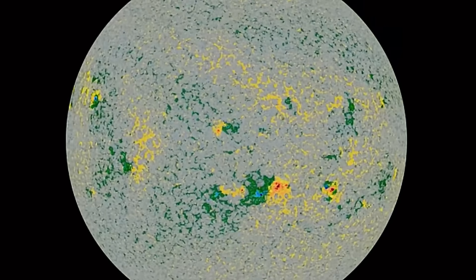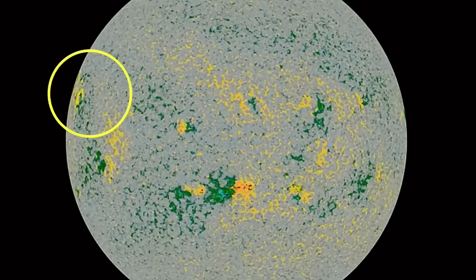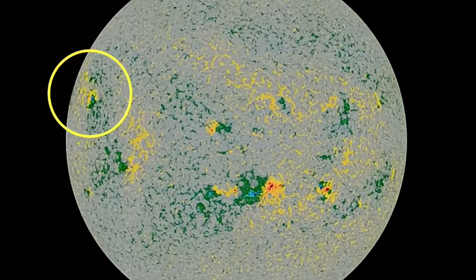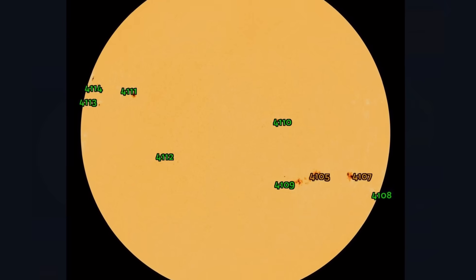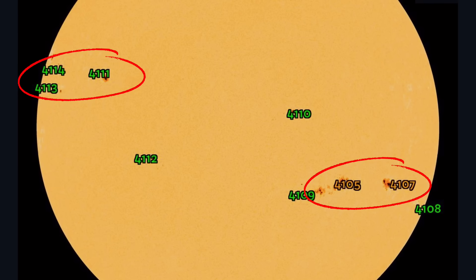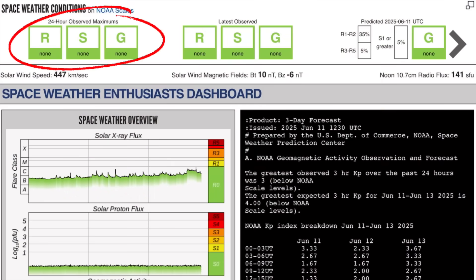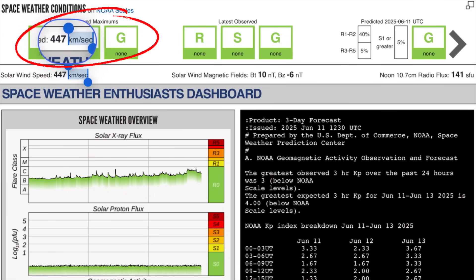Having a look now at sunspot regions — there are seven of them earth-facing, four turning away, and three turning into view, so soon to be eight or nine. Region 4108 is turning away. Definitely going to be keeping an eye on sunspot regions both outgoing and incoming.